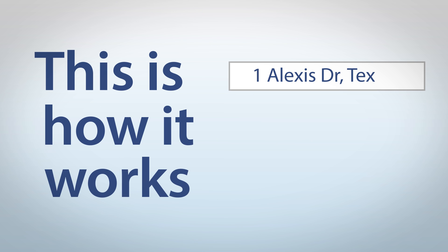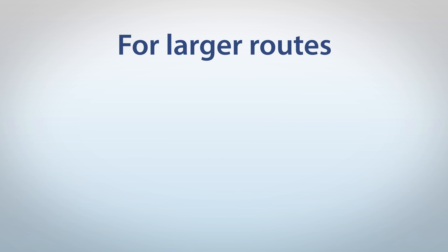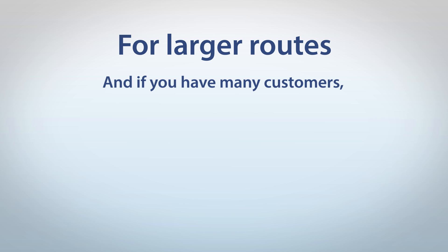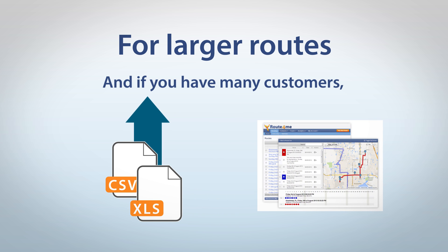Just type your address into our system and click optimise now. You'll get an optimised route in seconds. For larger routes, and if you have many customers, just upload your spreadsheet and we'll plan a route for all your addresses at the same time.